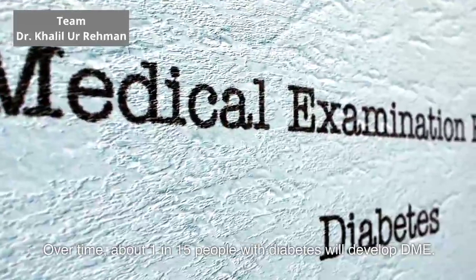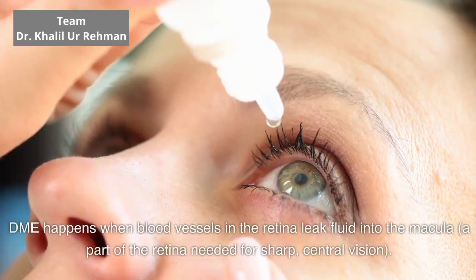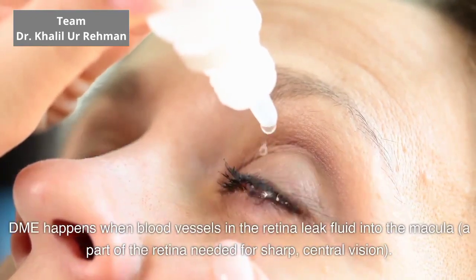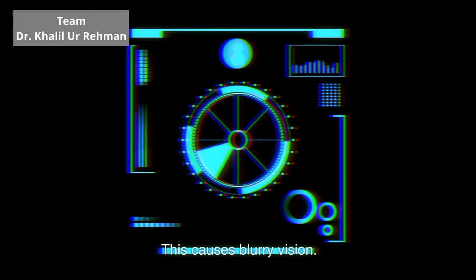DME happens when blood vessels in the retina leak fluid into the macula, a part of the retina needed for sharp, central vision. This causes blurry vision.